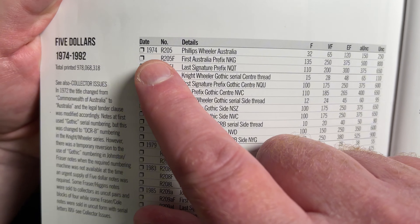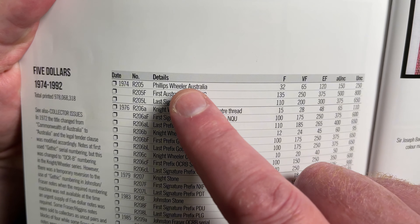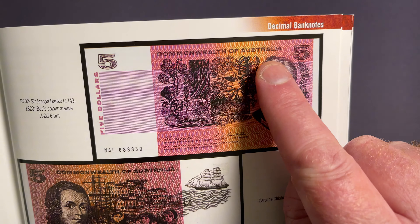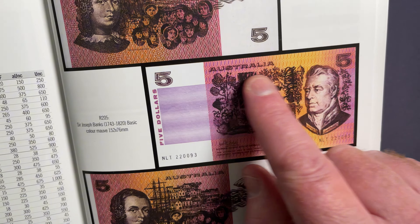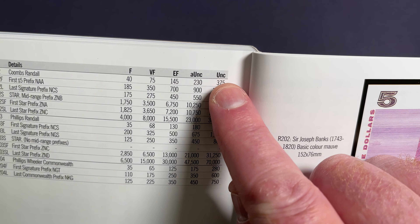Then these notes from 1974 through until 1991 all have just 'Australia' written on the banknotes. So you can see here: 'Commonwealth of Australia' on the earlier ones, and then just 'Australia' on the later ones.